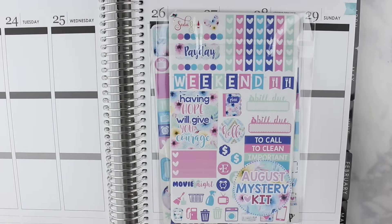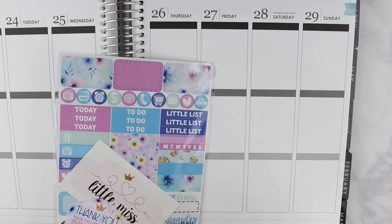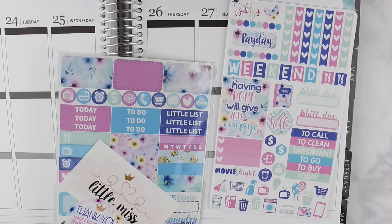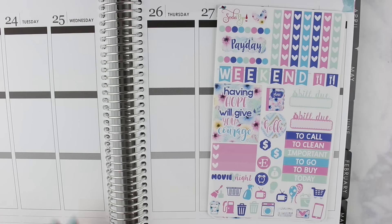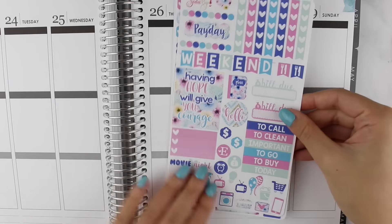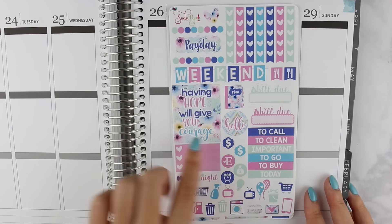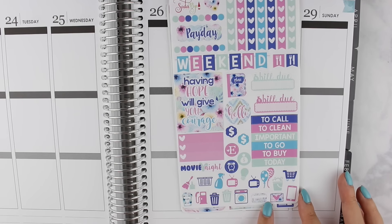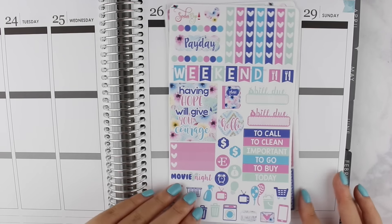The next shop is Soda Pop Studio, and this is actually her very first mystery kit. The shop she featured was Little Miss Papery, so they both match in colors and patterns. I'm so excited I was able to get my hands on this kit. She offers glossy or removable matte options — I chose glossy. The first thing we have is the functional sheet with the heart checklist, payday stickers, mini dots, weekend banner, some flags, a full box that says 'having hope will give you courage,' and a bunch of functional icons.